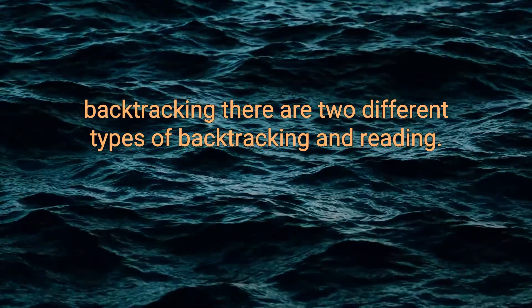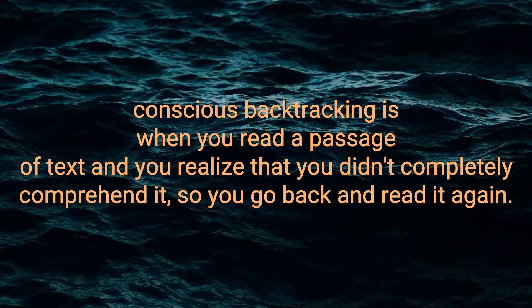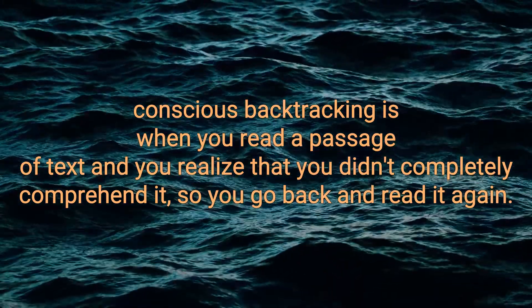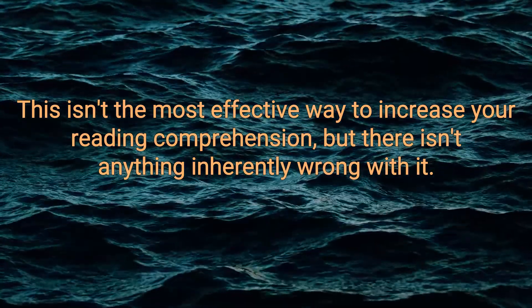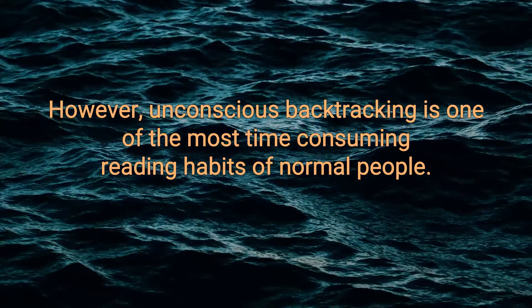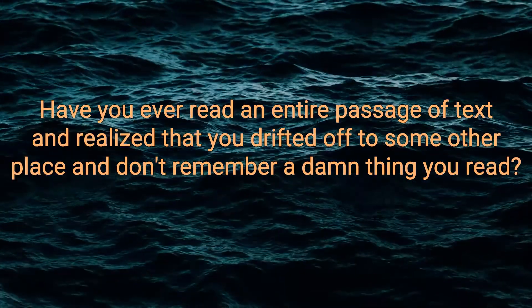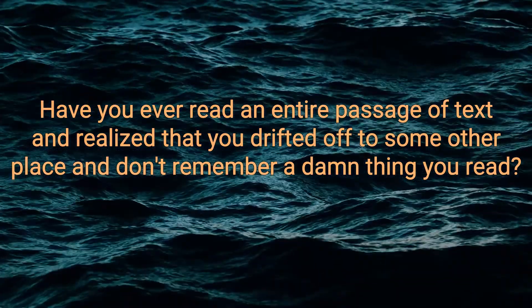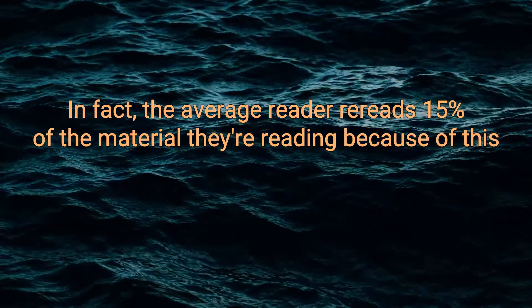Backtracking. There are two different types of backtracking in reading: conscious and unconscious. Conscious backtracking is when you read a passage of text and realize that you didn't completely comprehend it, so you go back and read it again. This isn't the most effective way to increase your reading comprehension, but there isn't anything inherently wrong with it. However, unconscious backtracking is one of the most time-consuming reading habits of normal people. Have you ever read an entire passage of text and realized that you drifted off to some other place and don't remember a damn thing you read? The average reader re-reads 15% of the material they're reading because of this.